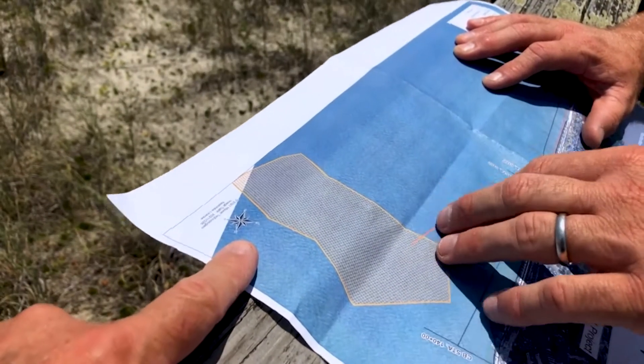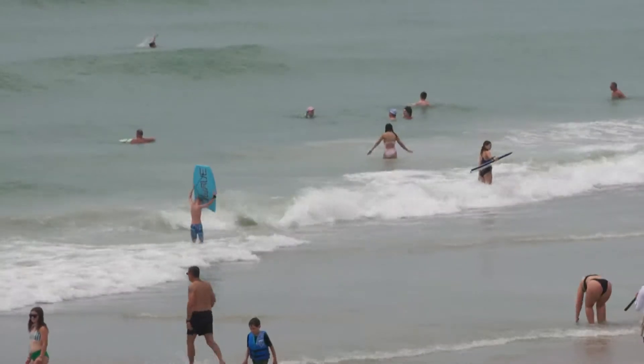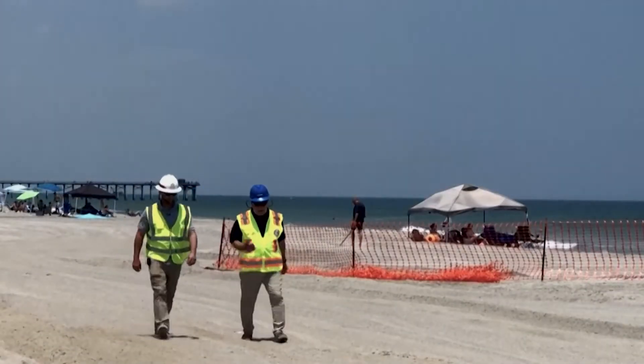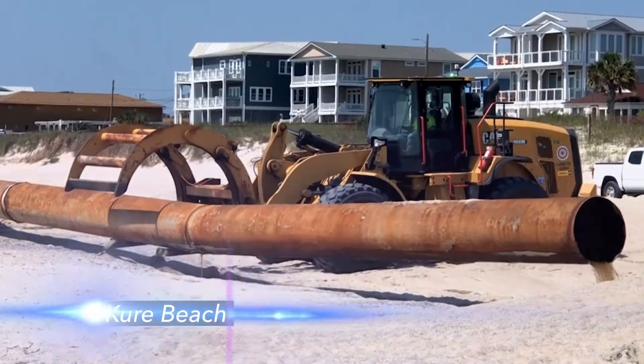This beach where we're standing was much lower, and on a higher tide this water was all the way up to the dunes almost. We're walking this breezy beach just south of Wilmington with Brannon Dooley from the U.S. Army Corps of Engineers, just finishing up their beach rebuilding project.